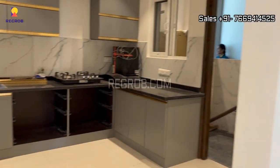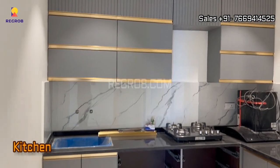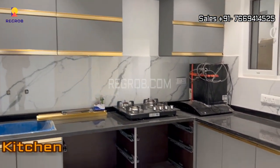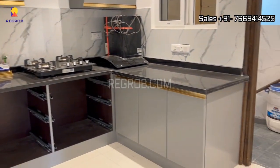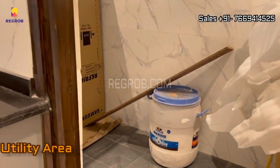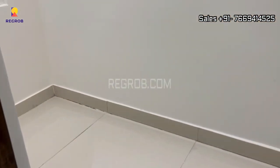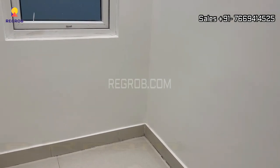Now we have entered into the modular kitchen. The kitchen has an L-shaped platform and a utility area. And here's the small store room inside the kitchen.